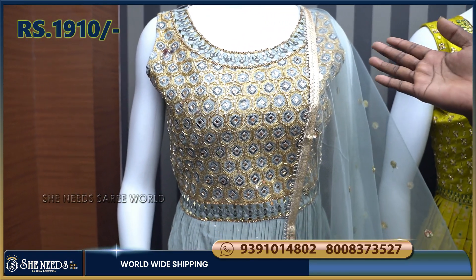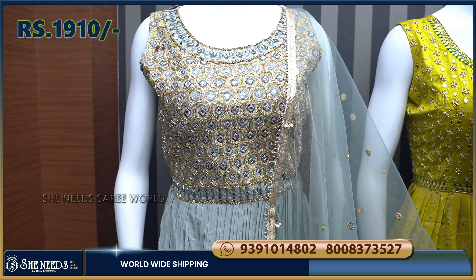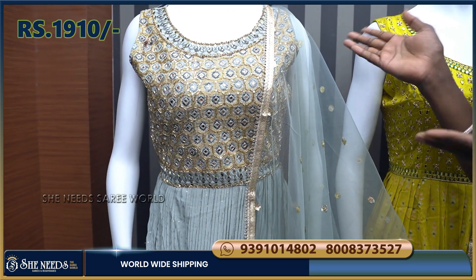We have a long length dress. The price range is ₹3,000 to ₹4,000, but we also have options from ₹1,900 onwards.